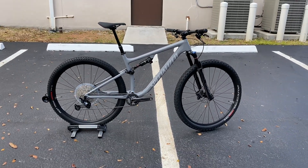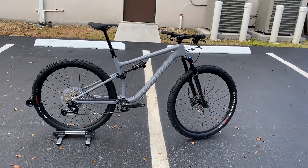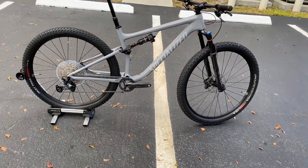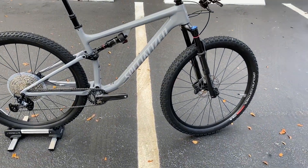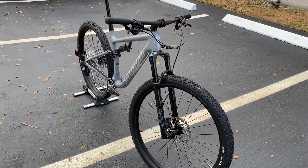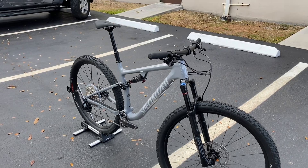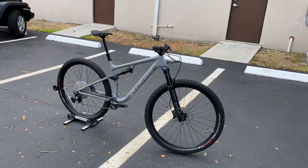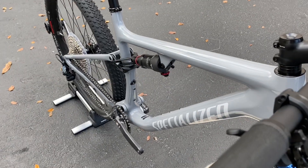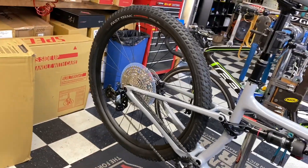This bike can do it all. It has a wheelbase almost as long as a Stumpjumper, very raked out and long. The fork geometry is much more slacker than the original Epic, but still short enough travel to stay competitive. On 29-inch wheels it can handle everything. This is the perfect bike for Florida riding — I used to ride the Stumpjumper but it was always a little too much bike to push around. I'd definitely recommend this bike. To wrap it up: this is the Epic EVO base model at $3,800, size large, weighing in at 28 pounds.